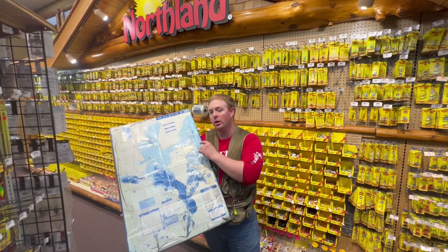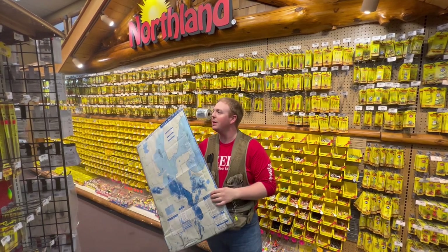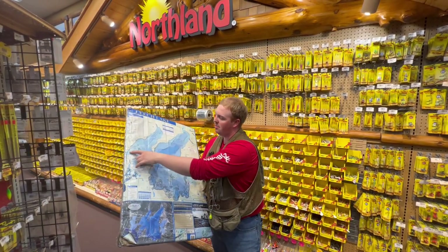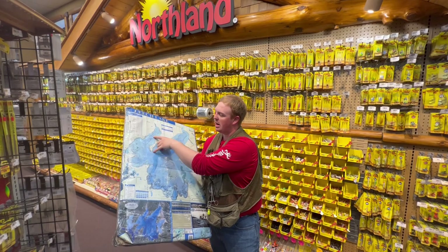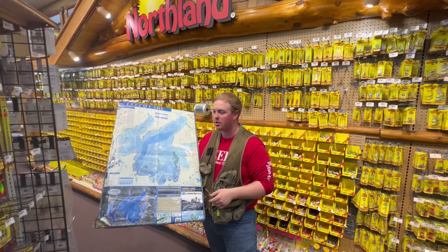Areas for trolling: up this Grand View Flats area, this whole stretch going up into Sucker Bay from Oak Point all the way up. In terms of trolling cranks specifically, those are really good areas to focus your efforts.